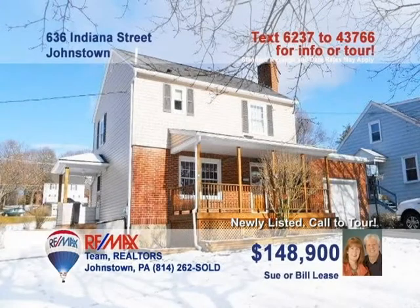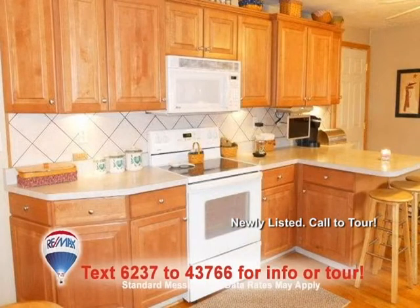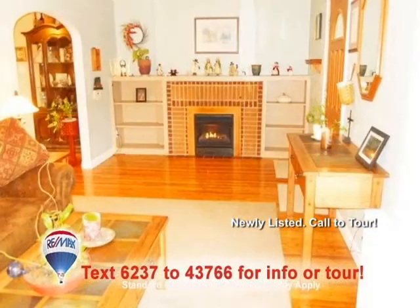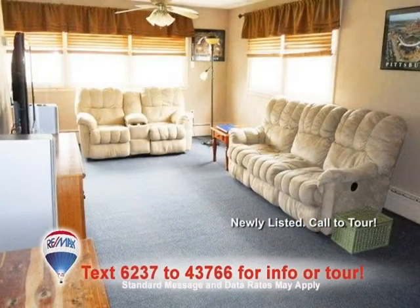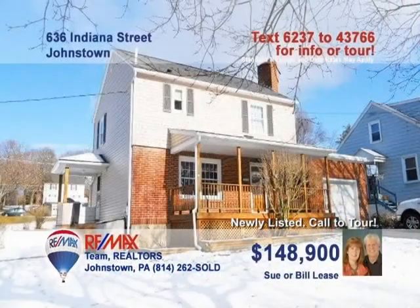Time to meet Sue or Bill Lease in Westmont to see this beautiful three-bedroom home. You're sure to love this maple kitchen with hardwood floors. The hardwood flows into the dining room, which is bathed in natural light. Sit back and enjoy time with friends in the living room with its brick fireplace and built-ins. The family room ceiling fans and windows keep the cool breezes blowing. And don't miss the updated bathrooms. Contact Sue or Bill to schedule a tour.